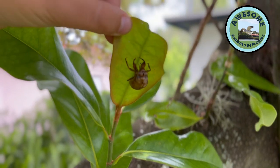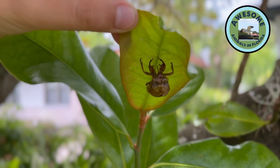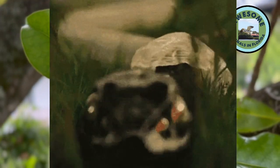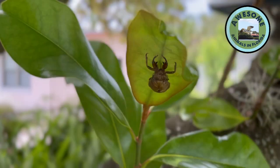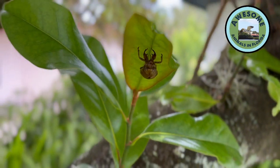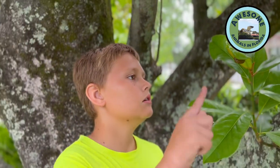They're kind of like snakes — they shed. An exoskeleton is basically like how snakes shed their skin, except these guys shed their entire body, which is very cool and interesting. And I pet him!